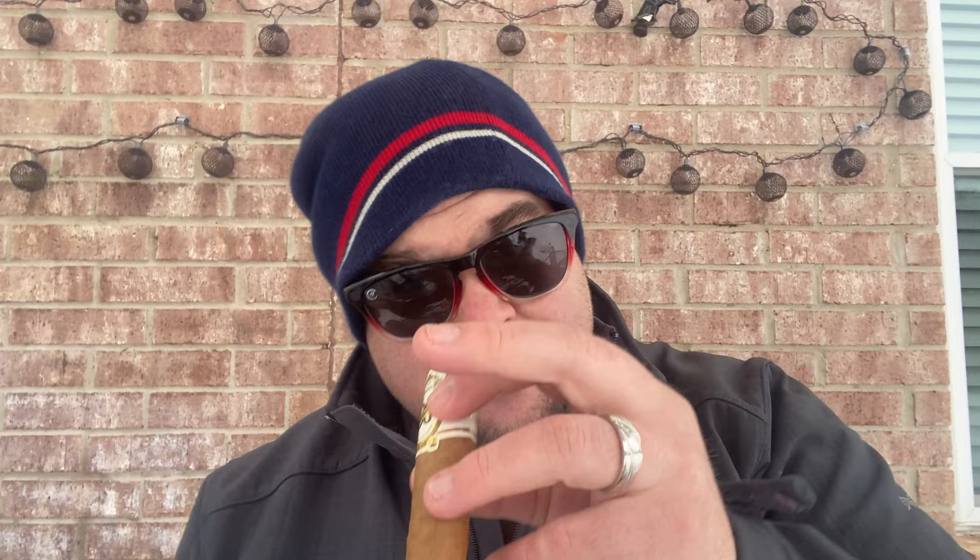This first traditional cigar was requested for me to do a review on. Cold draw is a bit of honey hay. This is a completely new setup, so hopefully the audio is okay. It's cold enough that my lighters won't work. It was requested that I review this Casa de Garcia, which I didn't know was kind of like the cheap $2 cigar made by the folks over at Monte Cristo.